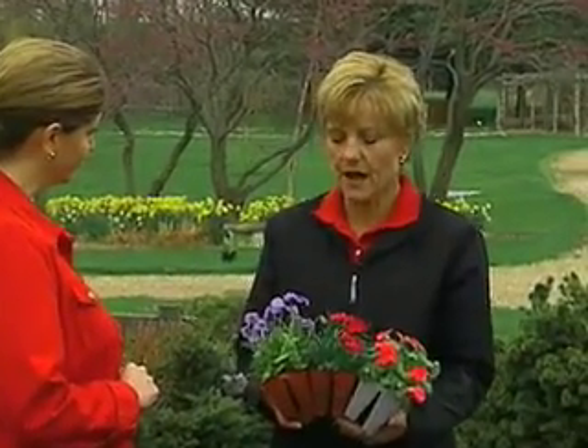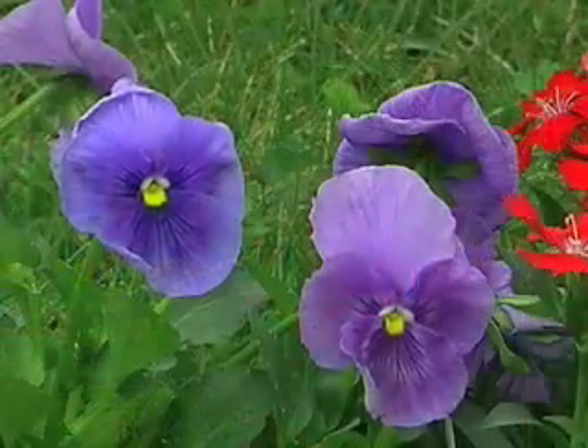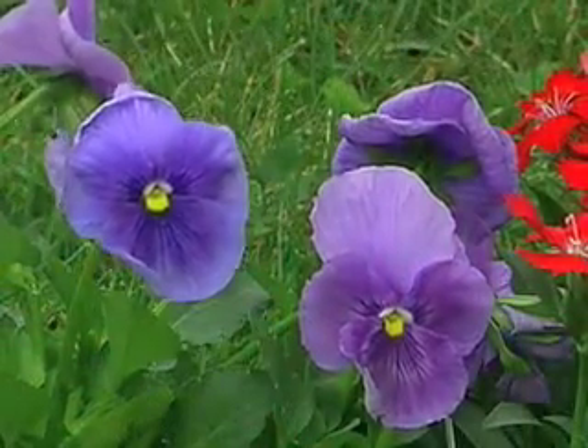People have used edible flowers for centuries. They've used them in ice cubes, floated in punch bowls or in water glasses. They've used them in salads as a decor or simply to improve the appearance and the presentation of a dinner plate. They've used nasturtiums, flowers like pansies, and other things.